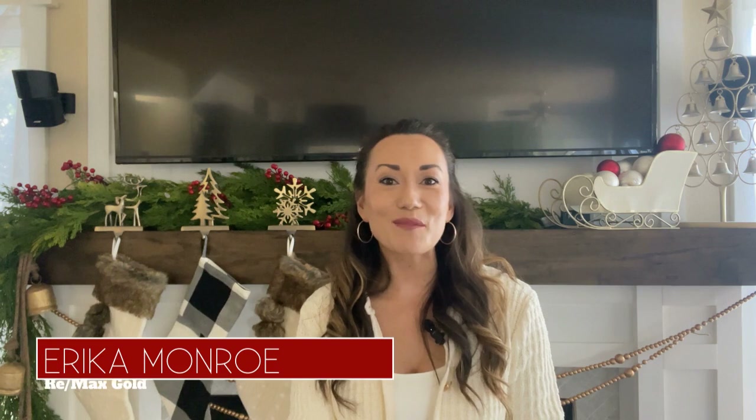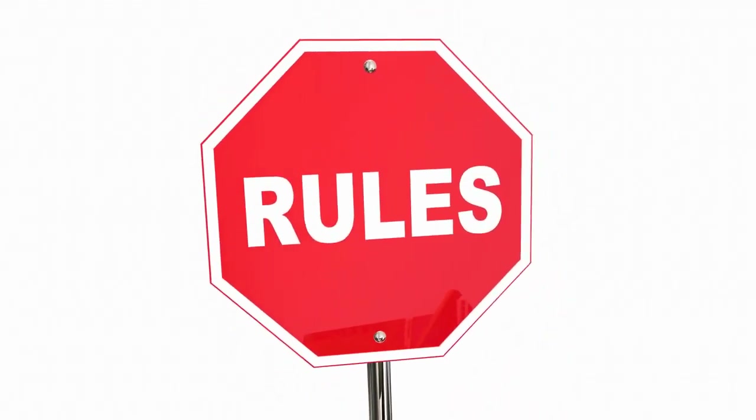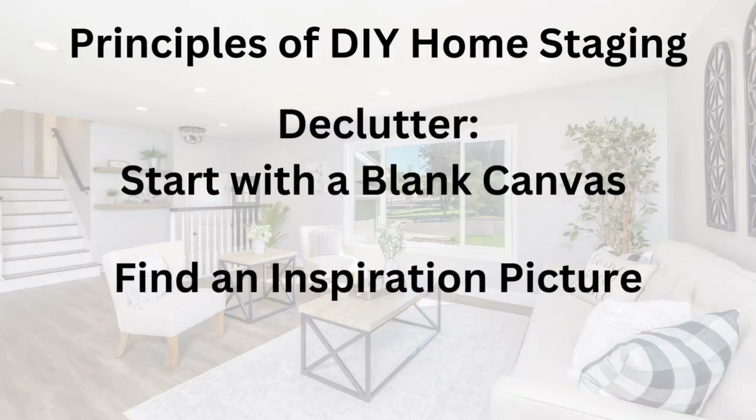Hey everyone, welcome back to my channel. I'm Erica Monroe. I'm a realtor in the Bay Area and I specialize in Solano County. The same principles of staging that I always talk about also apply to holiday staging. So you want to start with a blank canvas, you want to declutter the space as much as possible, and then you want to find an inspiration picture.